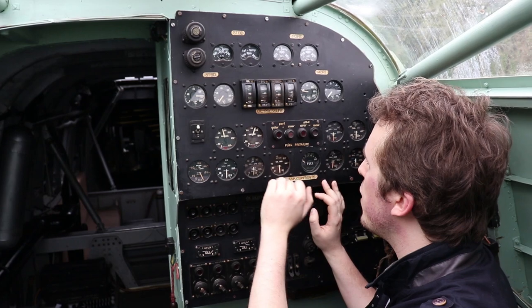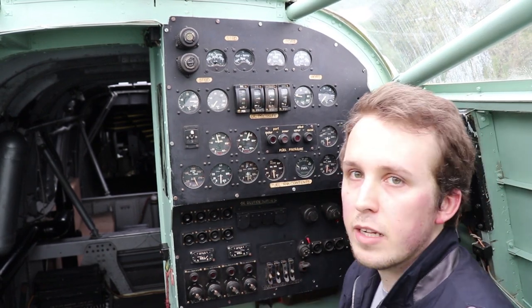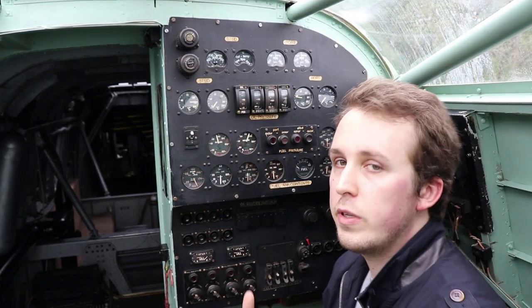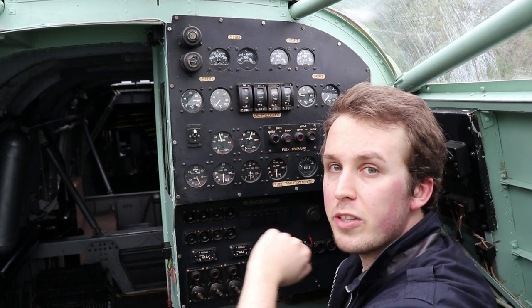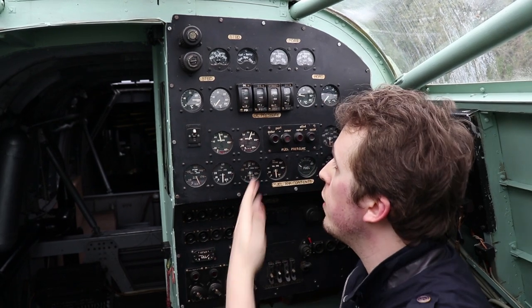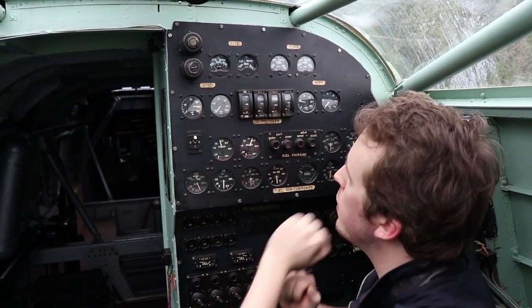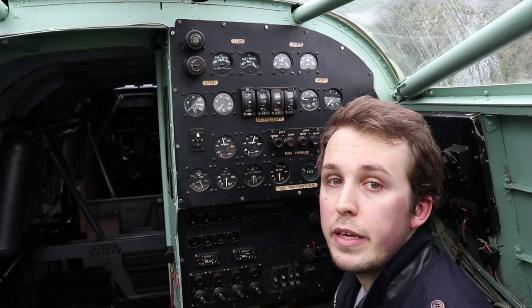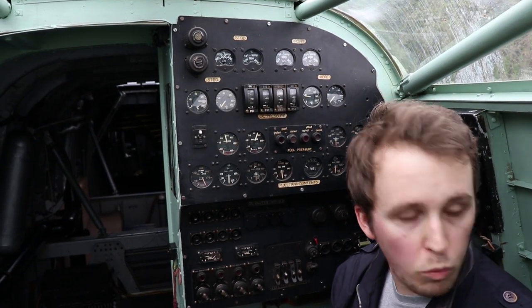Above the fuel tank content dials, we have the fuel pressure, and he also has warning lights telling him which engine is problematic. Beyond that, we have oil pressure - that has to be within a certain interval for the engine to operate correctly. To the left and right, we have the oil temperature and the cylinder head temperature of the engines. The good thing about radial engines is they don't require liquid cooling - only oil and cylinder head temperature monitoring. If your engine gets hit, you might fly home with one engine fewer.